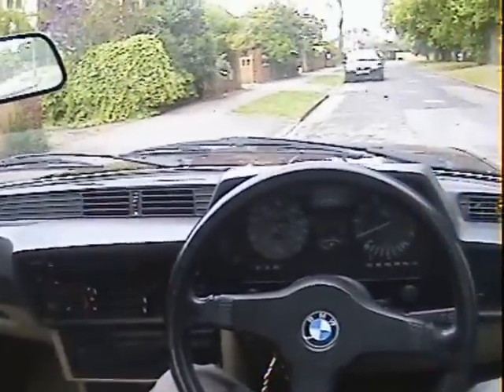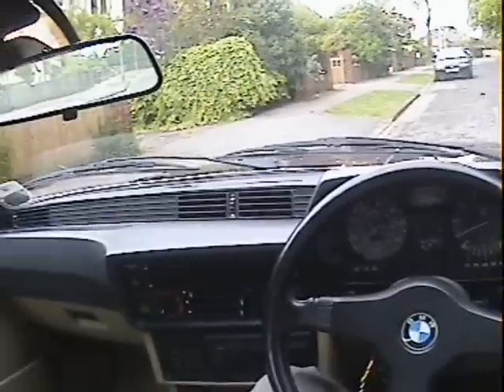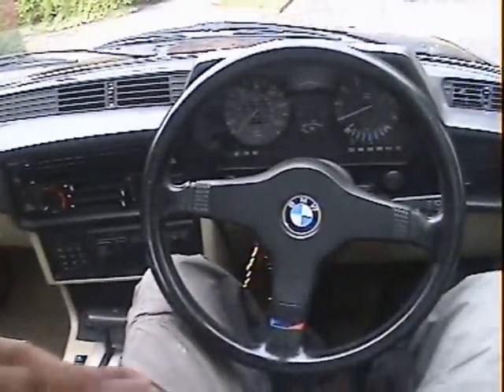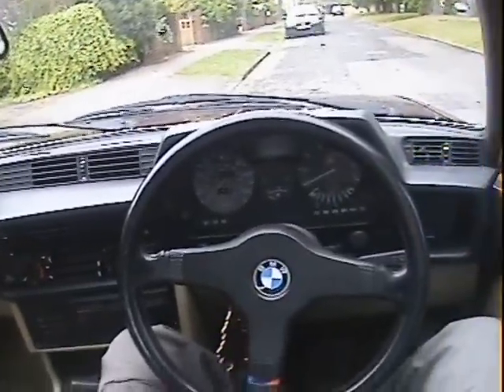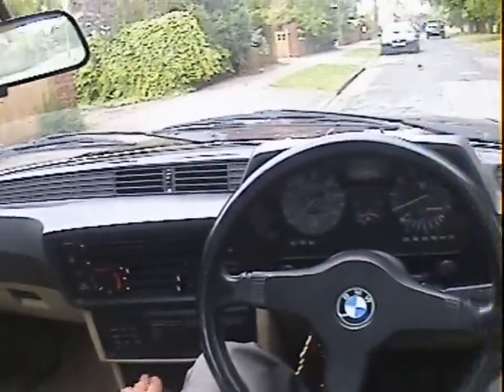Let's take this really rather splendid looking BMW 635 CSI Automatic, 1986 I think this one is, certainly on a D-plate which makes it 86 or 87. Nice car actually, I did 144 miles on this yesterday, fast 144 miles, and yeah, really good.